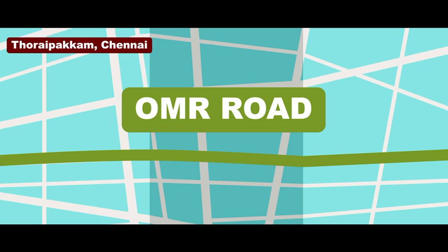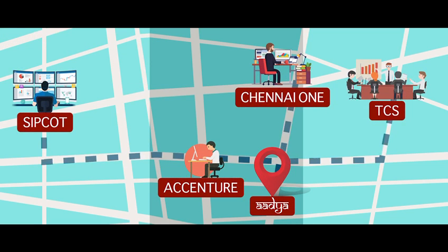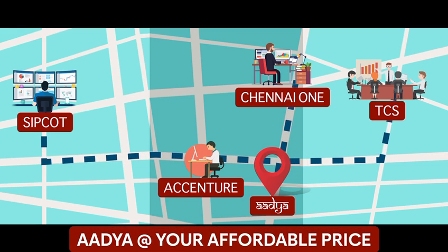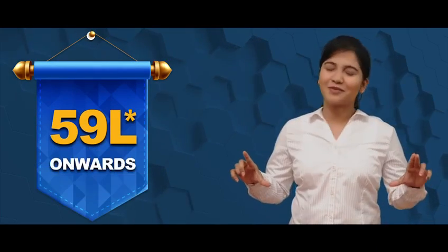Reason 2: Are you trying to buy a home on OMR Road at a prime location but need access to transportation for leading day-to-day activities seamlessly? You get it at a very affordable price. Adhya 2 BHK apartments are now available at 59 lakhs only.